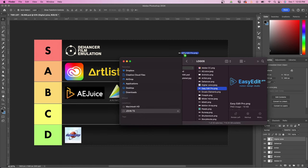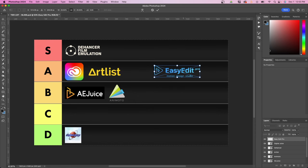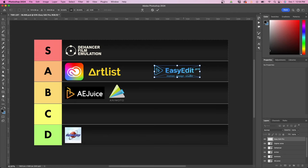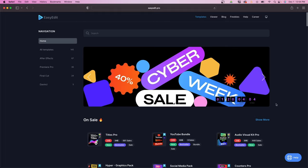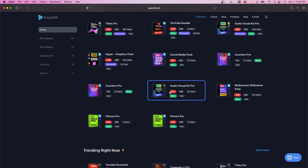Next is Easy Edit Pro, which reached out to me last year and offered a free pack to use. What's unique about Easy Edit Pro is that they have design packs for specific things — like a YouTube pack for YouTube creators, or Titles Pro which focuses just on titles. So if there's something specific you want, this is a good budget option. From my experience, I'm going to put them in B because some of the slider controls in downloaded packs are a little broken. They have a YouTube bundle, social media pack, Counters Pro, and Titles Pro, and they're fairly priced.